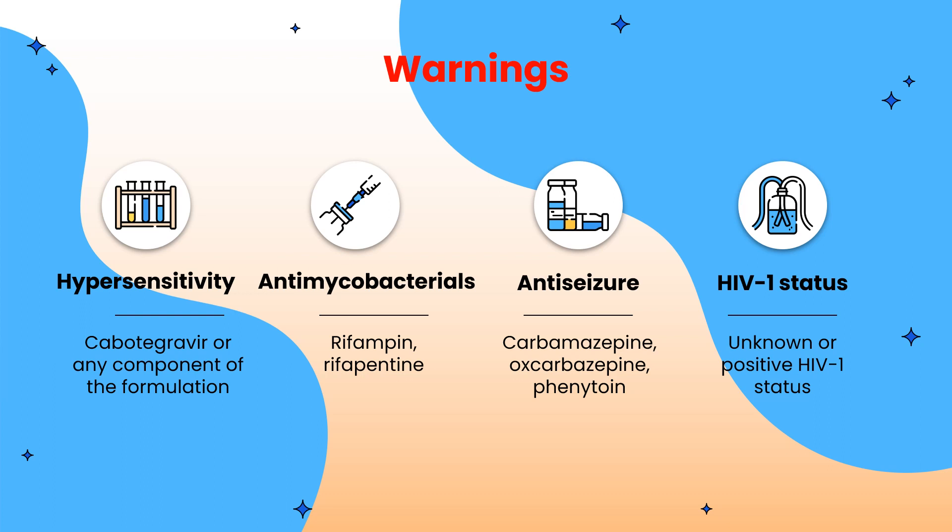Here are some warnings for Apretude. If you have an allergy to cabotegravir or any component of the formulation, do not use it. Moreover, use is contraindicated if you are taking rifampin, rifapentine, or anti-seizure medications such as carbamazepine, oxcarbazepine, and phenytoin. Finally, if you do not know your HIV-1 status or have a positive HIV-1 status, stop taking this medication.